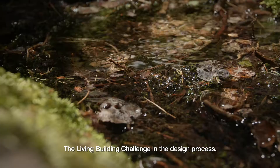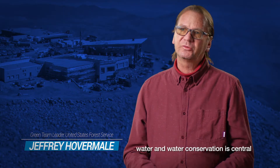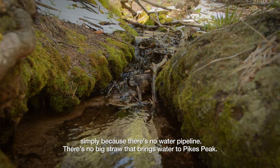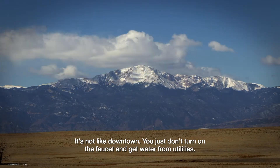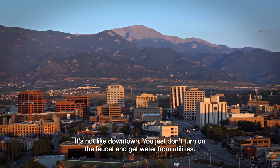In the Living Building Challenge design process, water and water conservation is central, simply because there's no water pipeline, there's no big straw that brings water to Pikes Peak. It's not like downtown — you just don't turn on the faucet and get water from utilities.